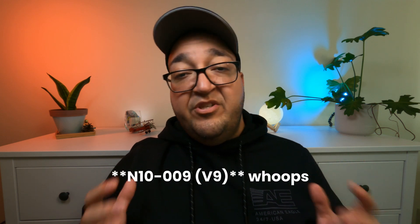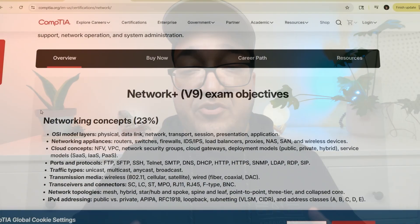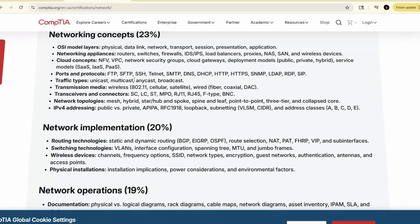Security Plus or Network Plus? Or Network Plus or Security Plus? Alright, first thing first — what even are these certs and what do they actually cover? Network Plus N10-008, as of this recording, is the recent version. They change just a little bit every few years, so it covers pretty much the same thing. It doesn't change that much.